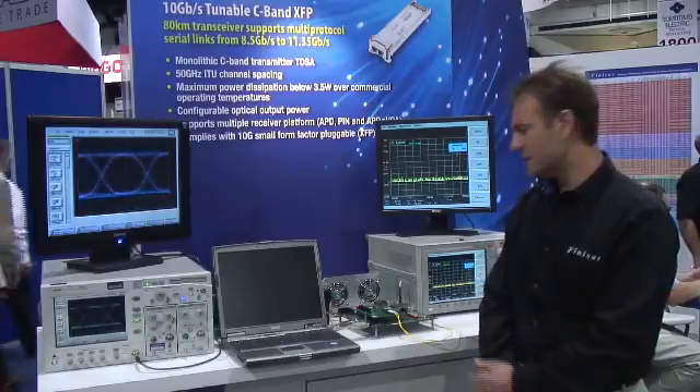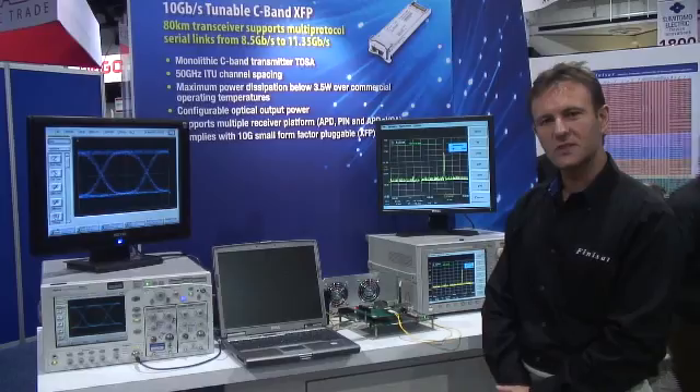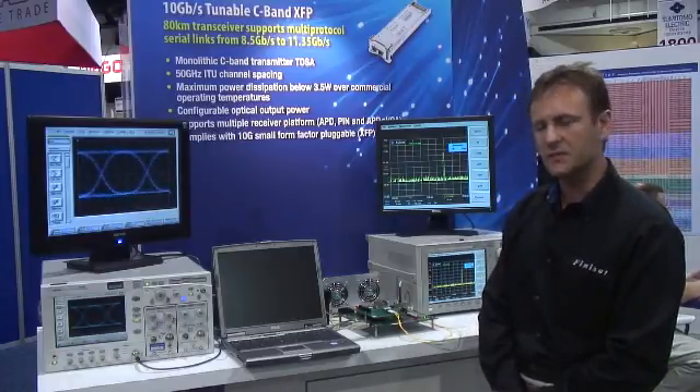The Tunable XFP is installed on an evaluation board and is transmitting the optical signal to two pieces of test equipment to demonstrate the transmission properties of the product.